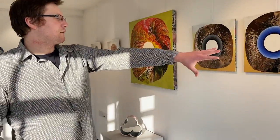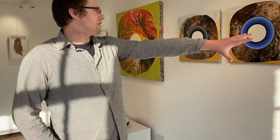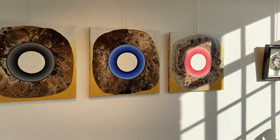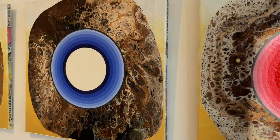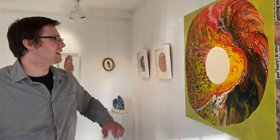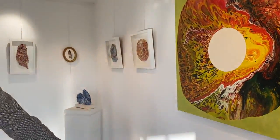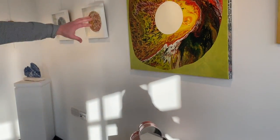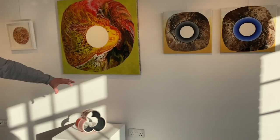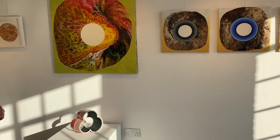Coming over here, we've got more paintings from myself — a series of three collage paintings. And then another larger painting here with this ceramic sculpture. I find this setup quite interesting as I put this sculpture here so it can relate to this painting.